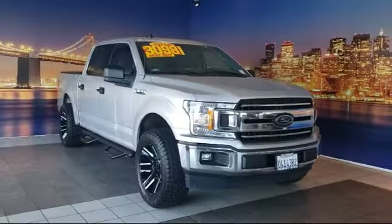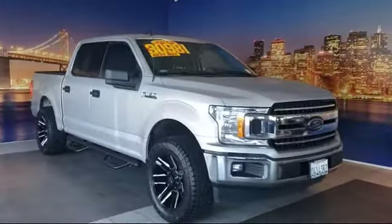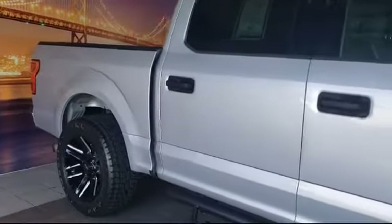It comes equipped with auto high beam headlamp control, keyless entry, steering wheel controls, tire pressure monitoring system, air conditioning, Sync 3, and traction control.